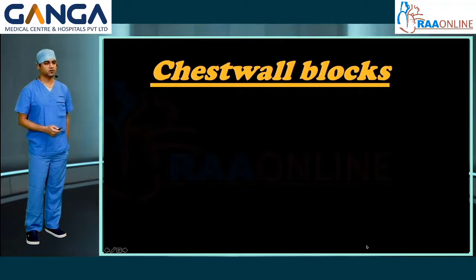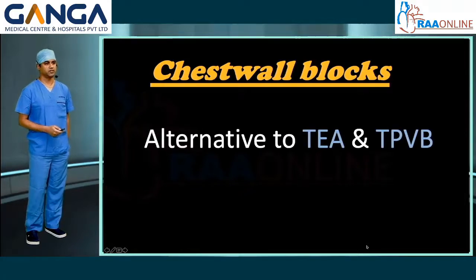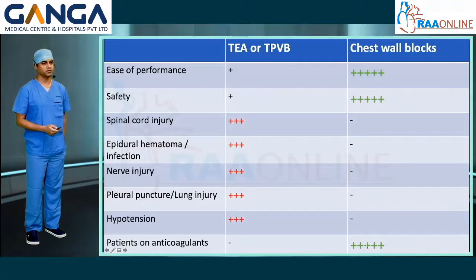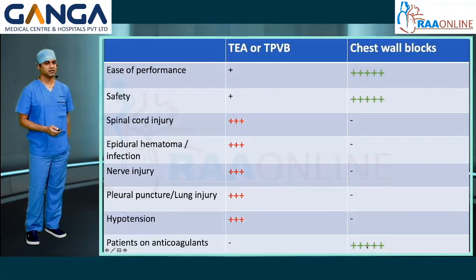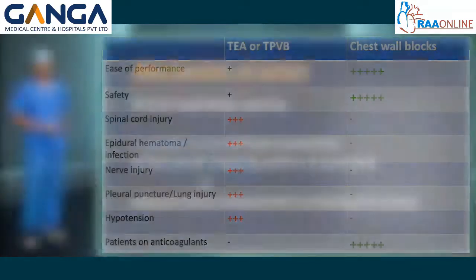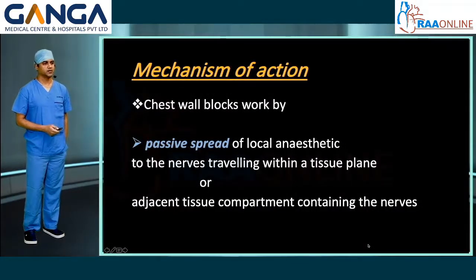Chest wall blocks are a safe alternative to thoracic epidural analgesia and thoracic paravertebral blocks. They are easy to perform and safer than thoracic epidural or paravertebral blocks. The incidence of pleural puncture and lung injury is least with chest wall blocks, and hypotension — commonly seen with epidural analgesia — is negligible. They can even be performed in patients on anticoagulants. Chest wall blocks work by passive spread of local anesthetic to nerves traveling within a tissue plane or adjacent tissue compartments containing the nerves.